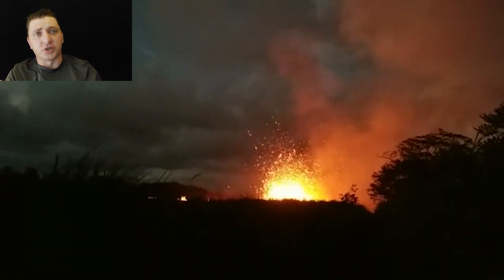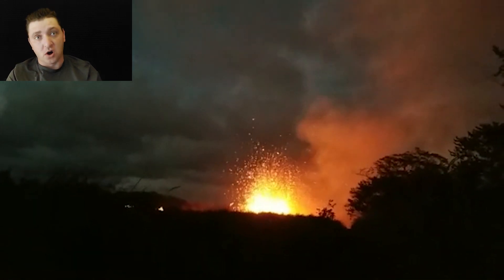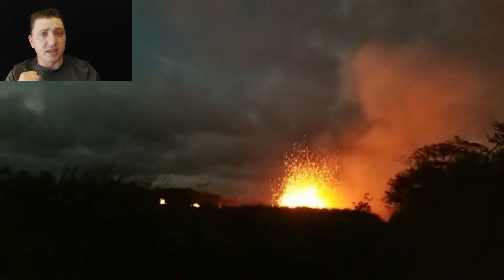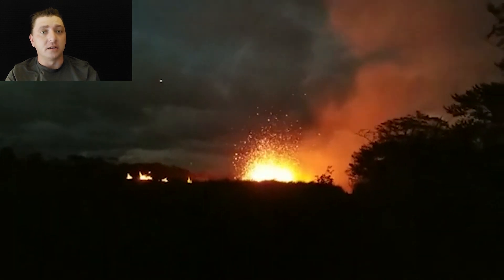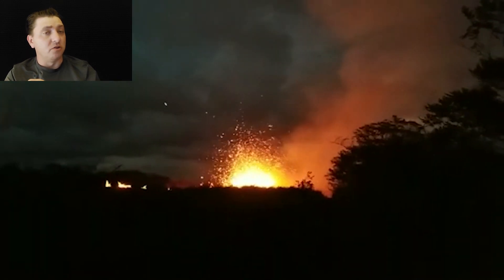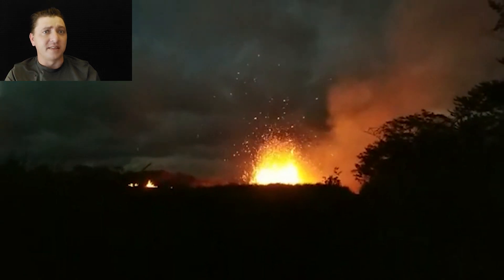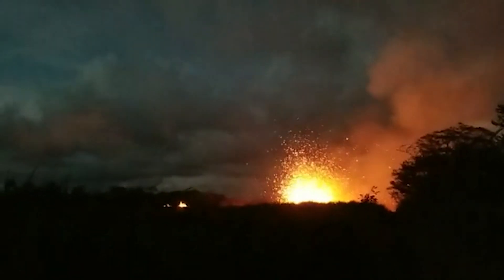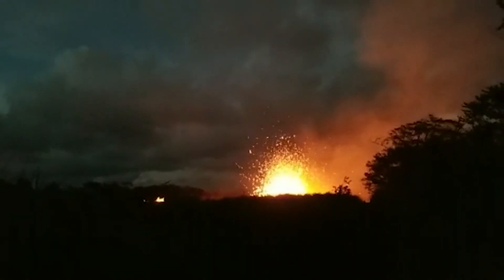Here's an incredible piece of footage of a close call that a resident of Lanipuna had with Fissure 17 out in the cane fields of Hale-Kamaena. You can see how close he is to the eruption. He says he's not going to get any closer — but then the eruption decides it's going to get a little bit closer to him.